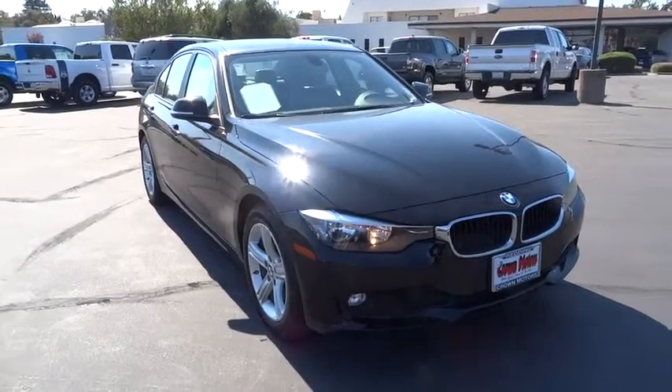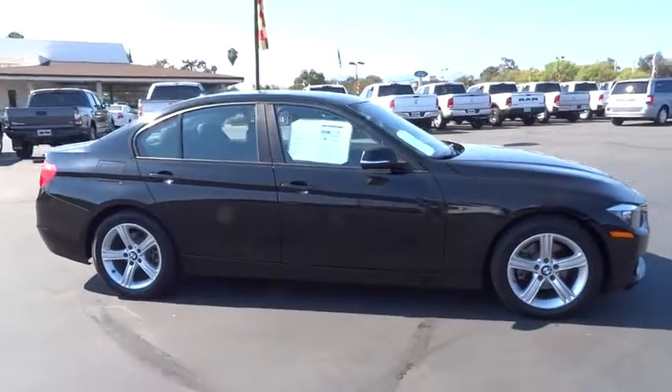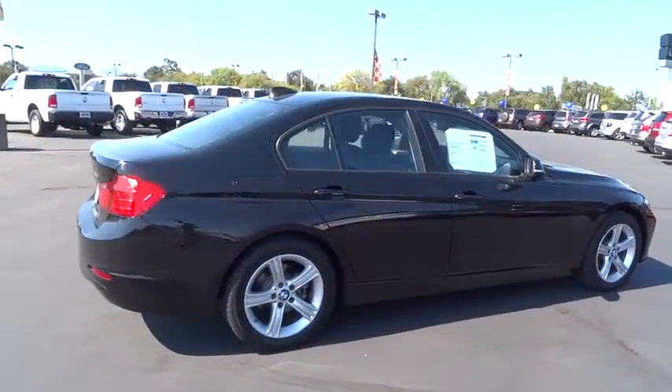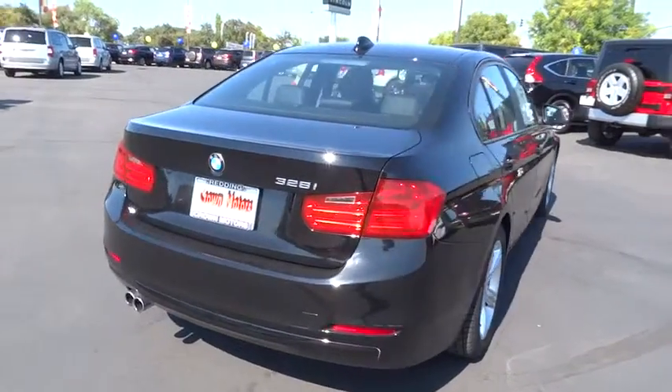The 2014 3 Series — proof that all good things come in threes. The BMW 3 Series has a well-deserved reputation for packing outstanding driving dynamics and excellent quality. This vehicle has less than 30,000 miles. Here are some of this vehicle's great options.